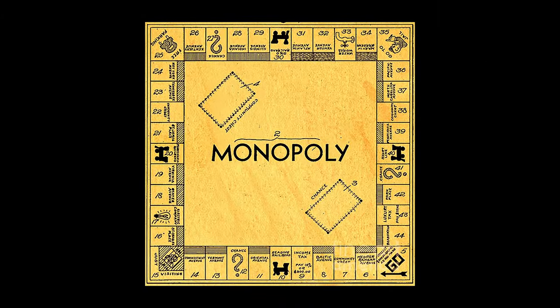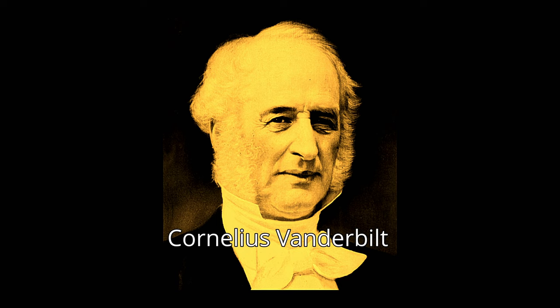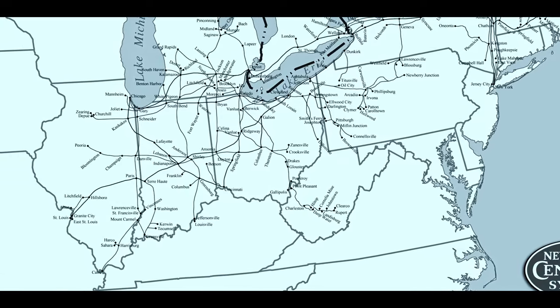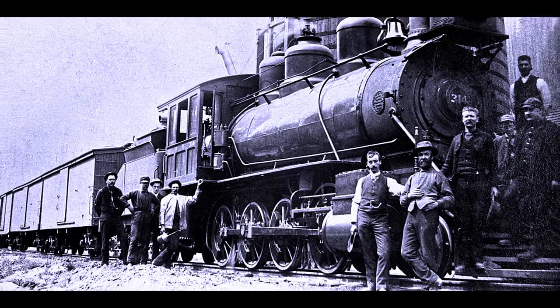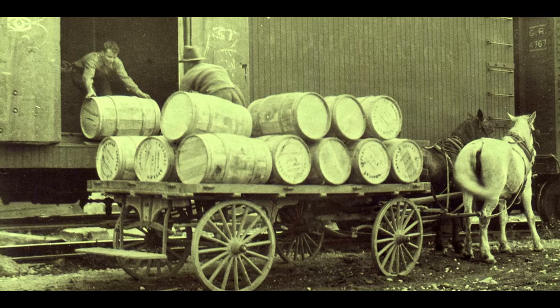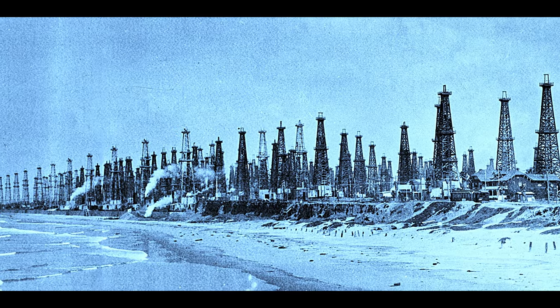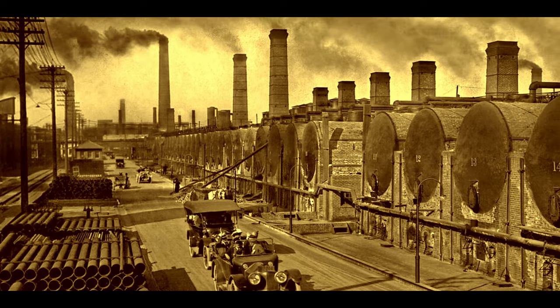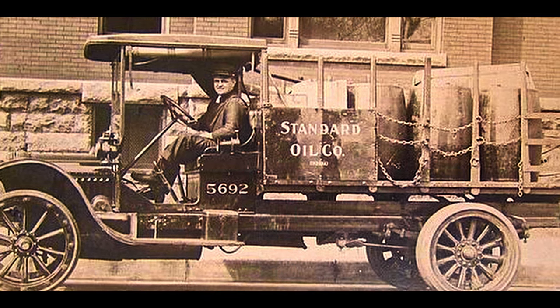The robber baron would buy up all of one industry, getting rich in the process. Cornelius Vanderbilt made his fortune in railroads. He was able to purchase every railroad from New York to St. Louis. With no competition, he had total control of wages, working conditions, and shipping costs, which led to higher consumer prices. John D. Rockefeller grew rich with Standard Oil. His company owned the oil fields, the refineries, even the gas stations. He would control 90% of the oil market.